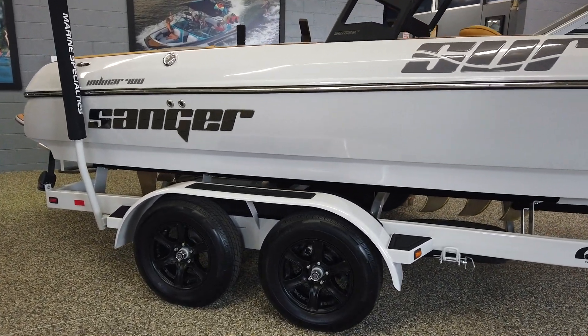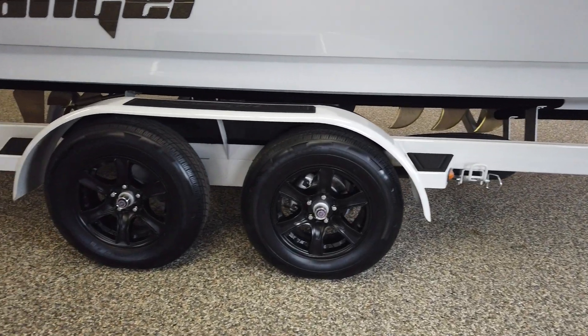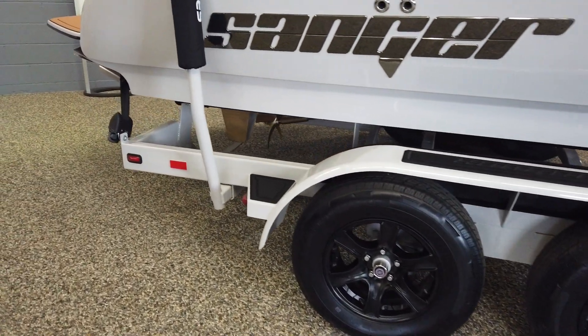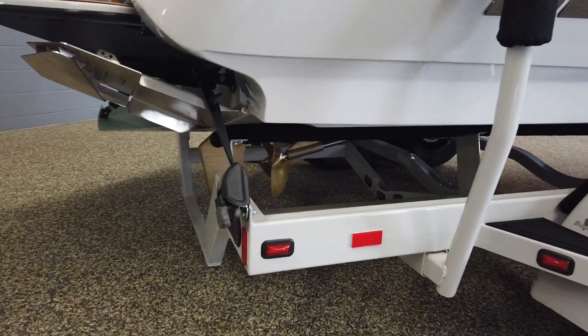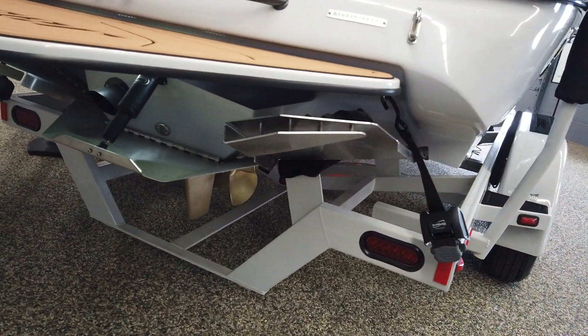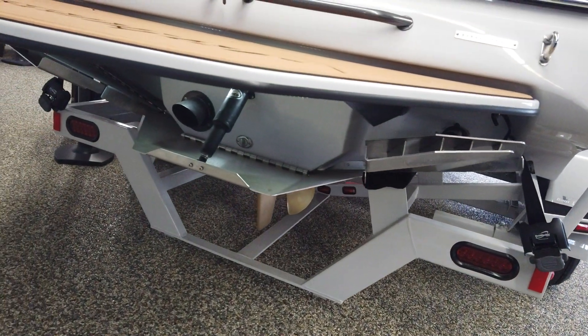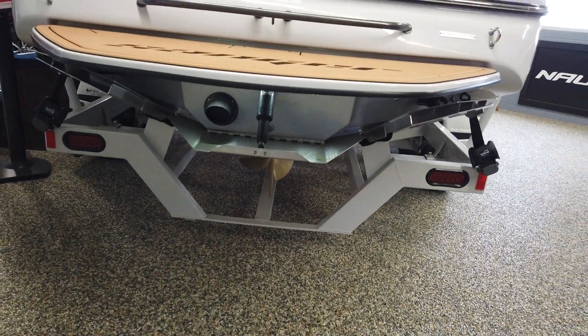I want one. Of course, it's got a matching trailer with spare tire, swing-away tongue, and disc brakes. It also has the ratcheting boat buckle tie-downs. This being the SX, it does have the surf system on it. It also has the adjustable cav plate and underwater lights — you can see how bright they are.